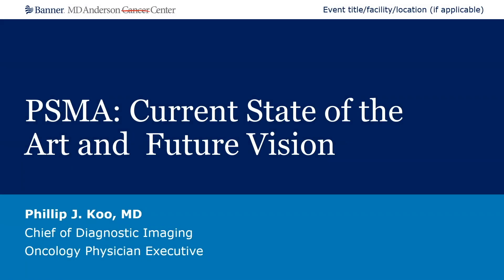Hello, my name is Philip Ku, and I'm from Banner MD Anderson Cancer Center in Phoenix, Arizona. It's great to be with you all today virtually to talk about PSMA — current state-of-the-art and future vision.